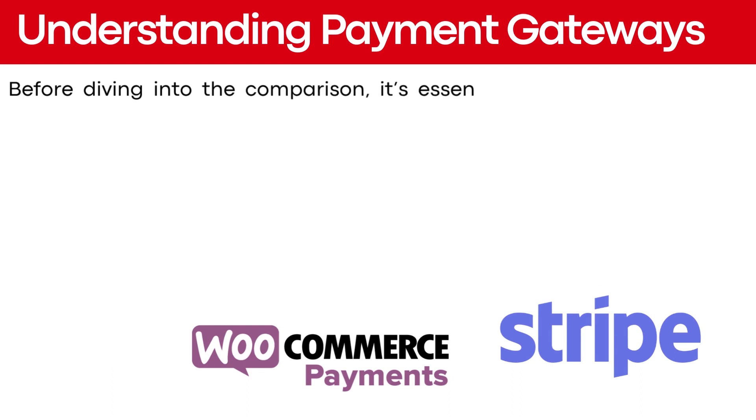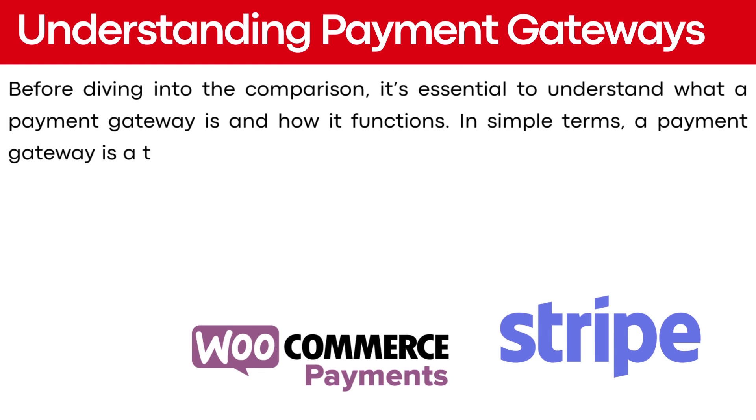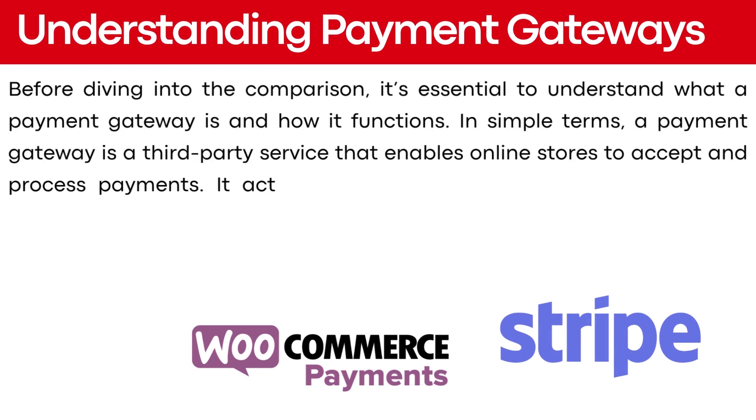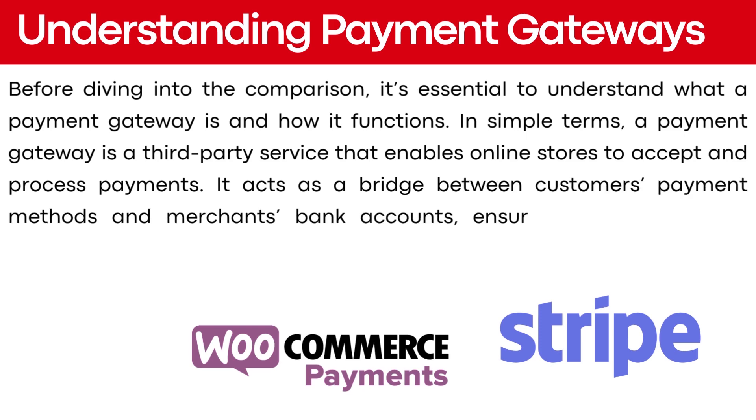Before diving into the comparison, it's essential to understand what a payment gateway is and how it functions. In simple terms, a payment gateway is a third-party service that enables online stores to accept and process payments. It acts as a bridge between customers' payment methods and merchants' bank accounts, ensuring secure and fast transactions.